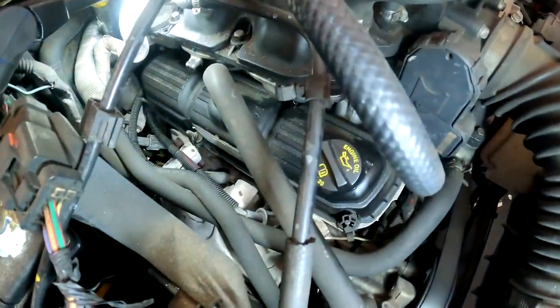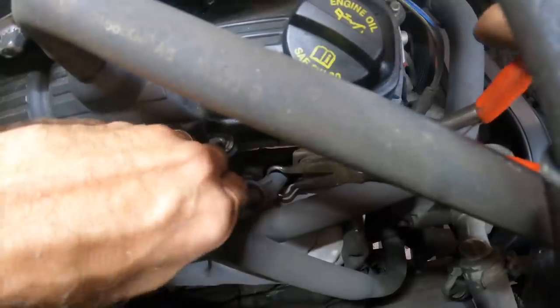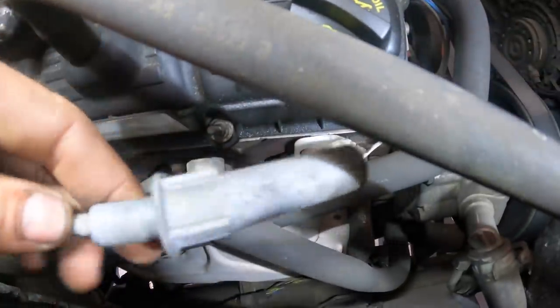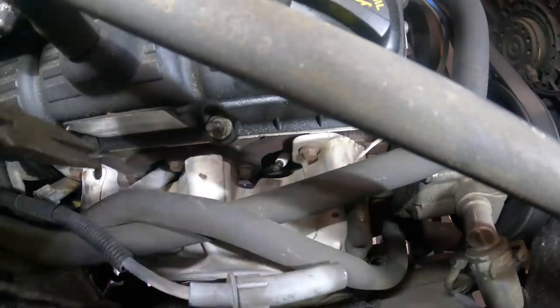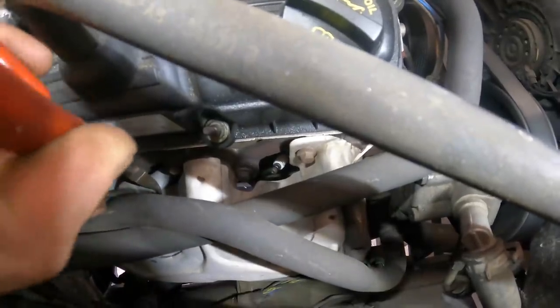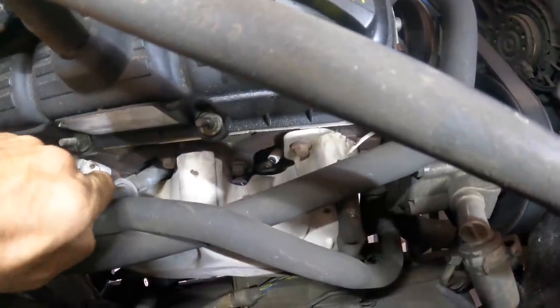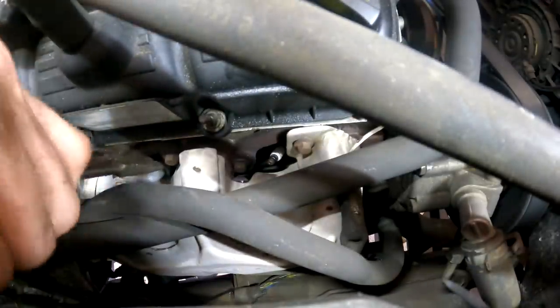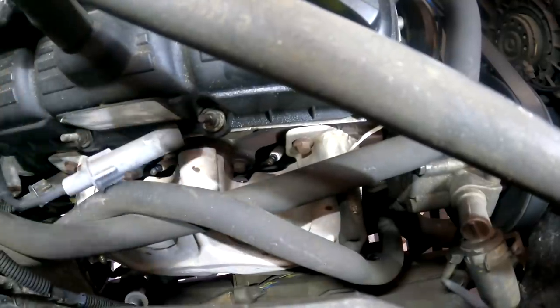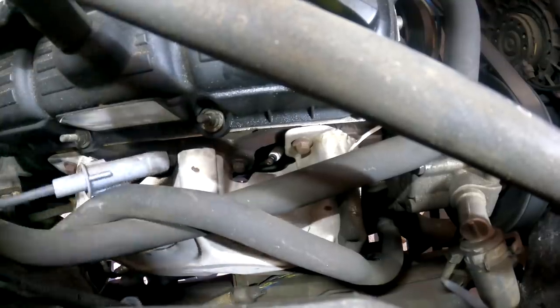Let's mosey on over to the passenger side and we'll pluck these other coils and spark plugs out and wait for the parts to arrive. Going in long-range style. I'm going to leave these wires in place until the new ones arrive and just run replacements one at a time — that way we don't cross our streams, so to speak. Got it, got it, and the last one in the back — got that one too.